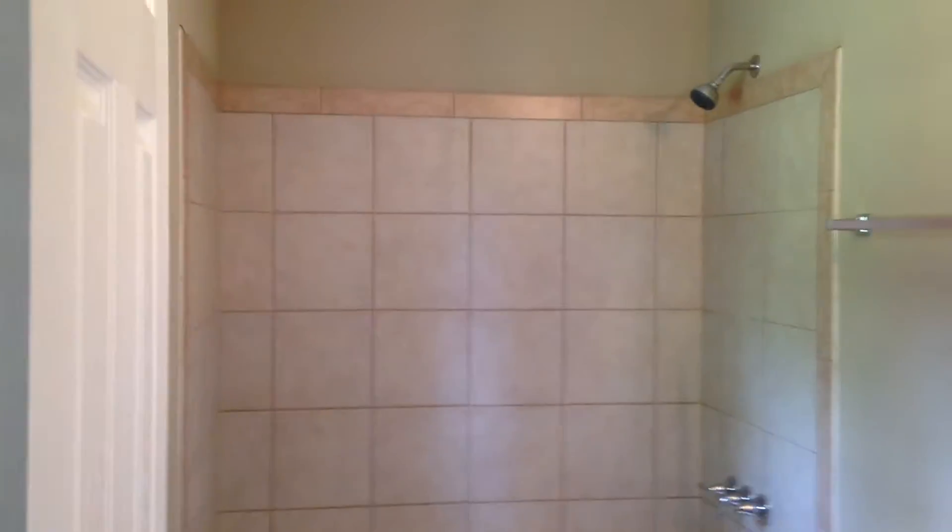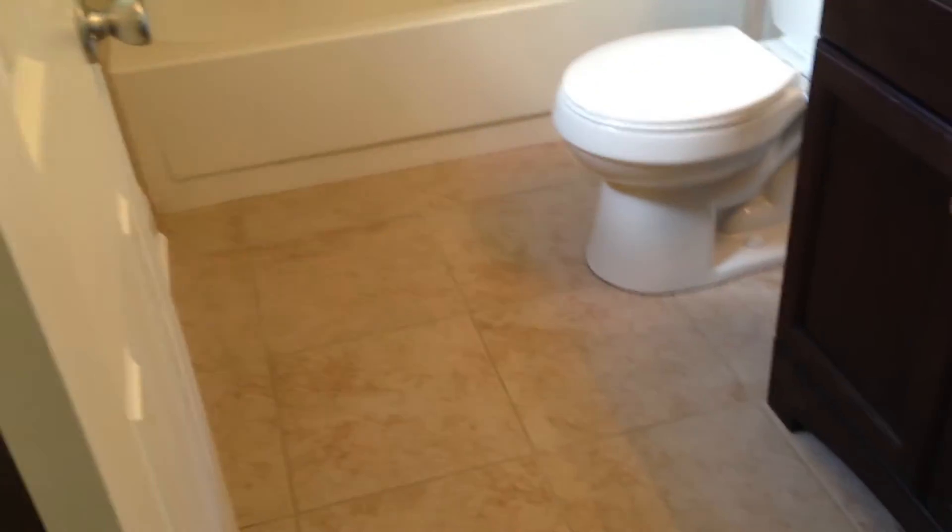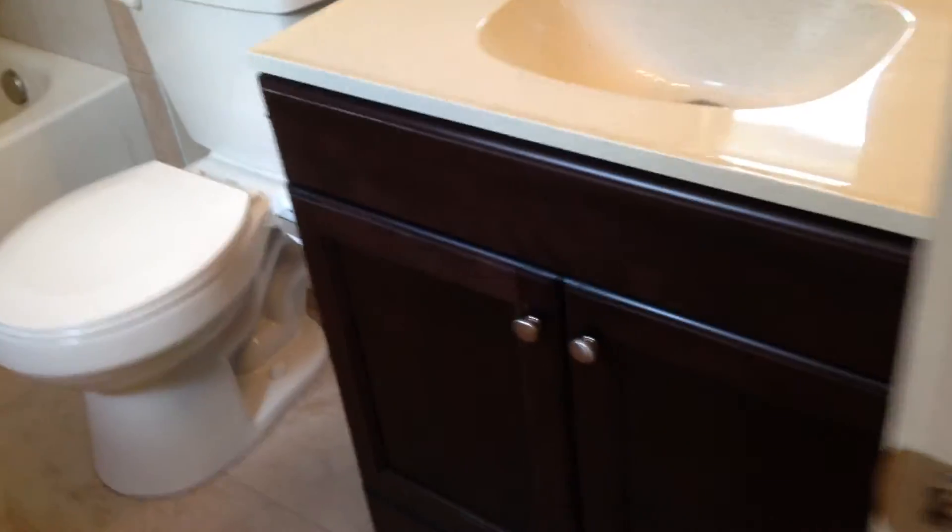This is the master bath. We have a tub-shower combination in both bathrooms. You can see the really nice tile all the way around. Again, new commode, new hardware, and the same vanity as we have in the other bathroom. Really nice color.